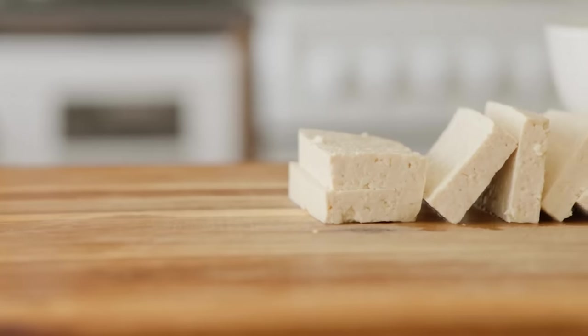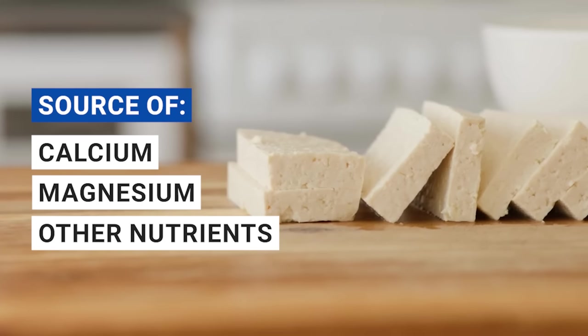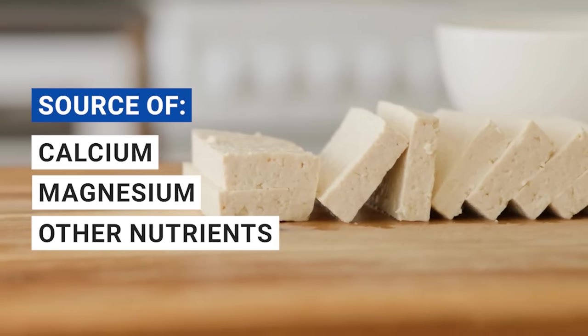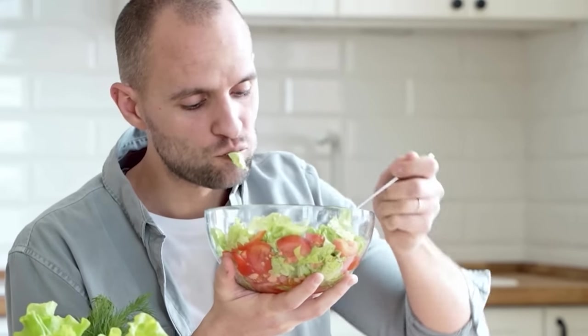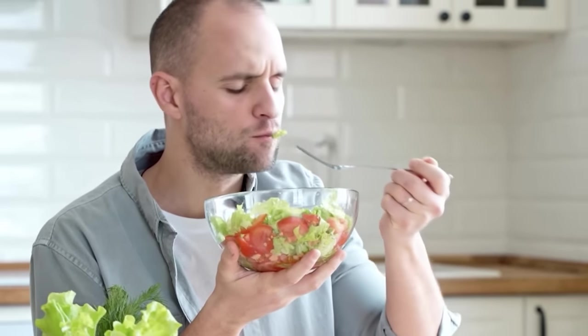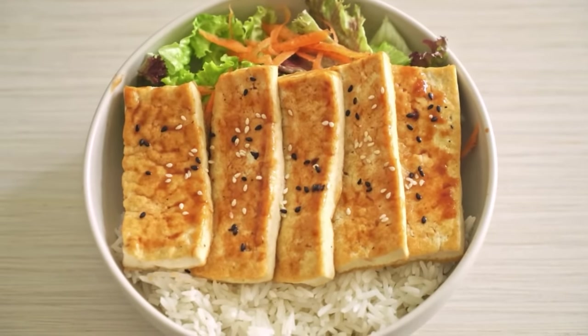As a bonus, tofu is also a fantastic source of calcium, magnesium, and other essential nutrients that support your overall health. So whether you're a vegetarian, vegan, or just looking to add more plant-based options to your diet, be sure to give tofu a try and enjoy the iron-boosting benefits it has to offer.